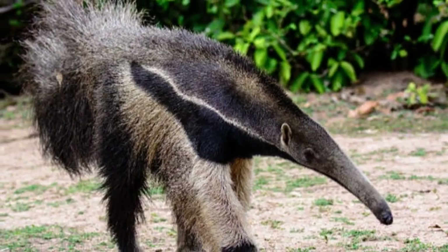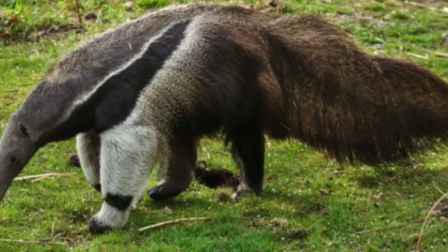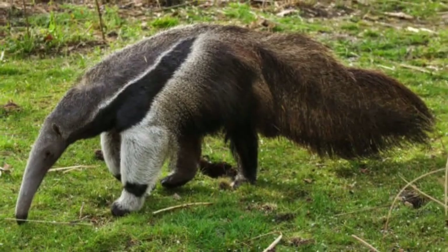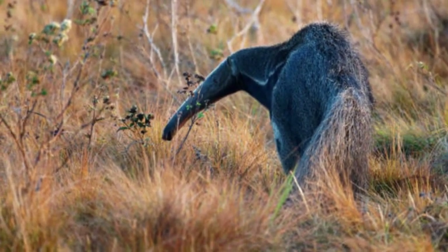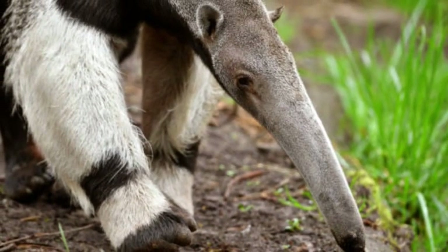Giant anteaters are native to a wide range of habitats, including grasslands, savannas, forests, and wetlands throughout Central and South America. They are particularly well adapted to regions with open landscapes and abundant termite and ant populations.